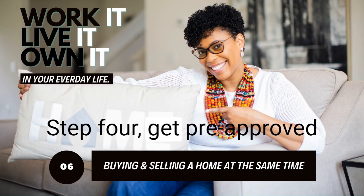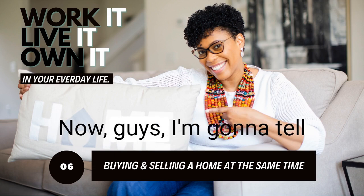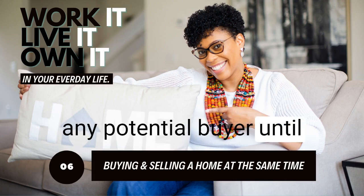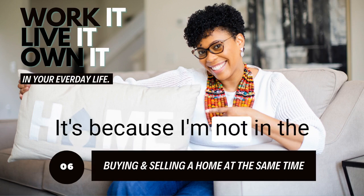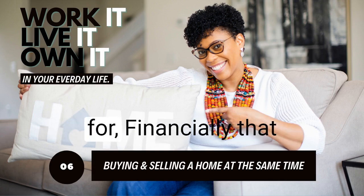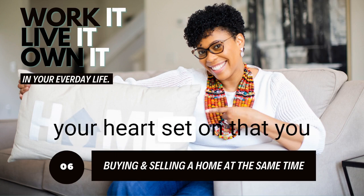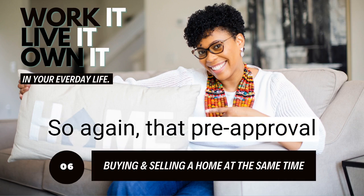Step four: get pre-approved for a new mortgage so it's already in place when you find a home. I'm different from other agents — I am not going to show properties to any potential buyer until they have a pre-approval or pre-qualification letter in place. Why? Because I'm not in the business of dashing hearts and breaking dreams. If I show you a home you're not financially qualified for, I've wasted your time and mine, and shown you a home you might have your heart set on that you cannot financially sustain. That pre-approval is key.